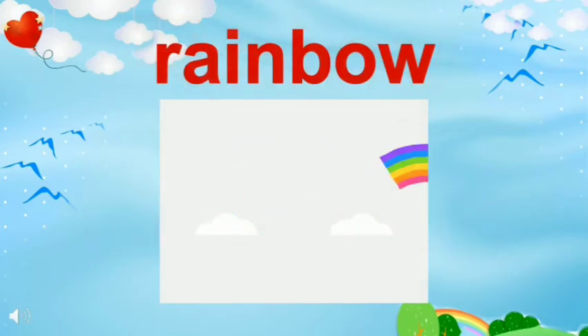Do you know what is this? Yes, it is a rainbow. Have you ever seen a rainbow in the sky? A rainbow has 7 colours in it. These colours are violet, indigo, blue, green, yellow, orange and red.